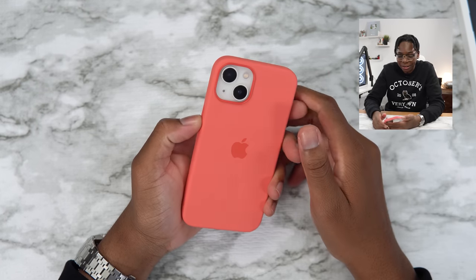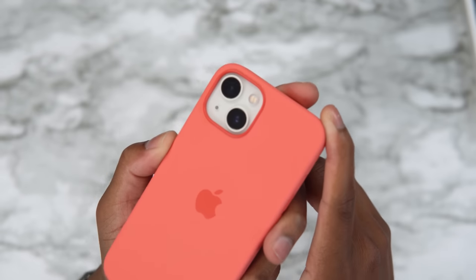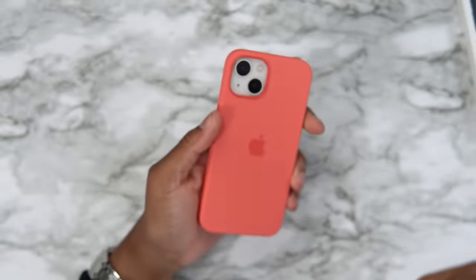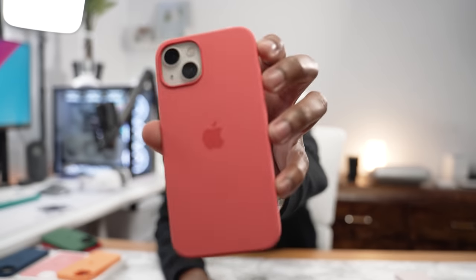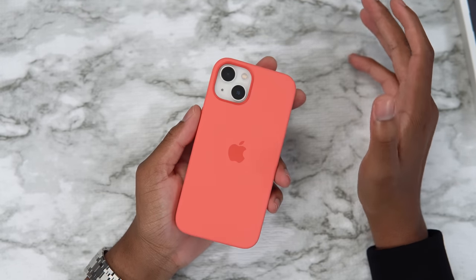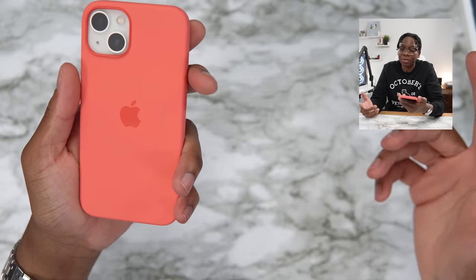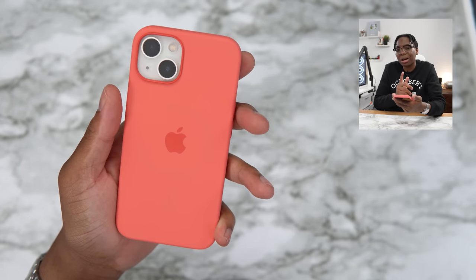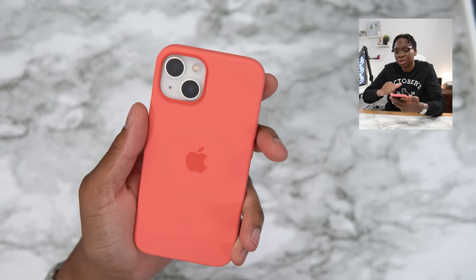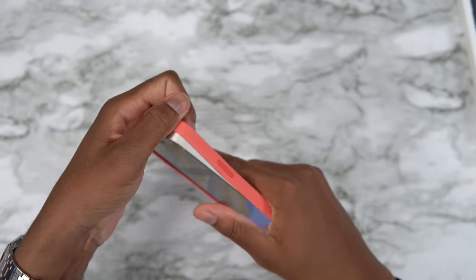Now let's take a look at pink pomelo. This pink pomelo is heating — this is clean. I said the green one was clean but this one is even cleaner in terms of aesthetics. This one looks crazy good. The ladies are gonna love this color combo. If your girl has a starlight iPhone 13, cop her the pink pomelo — trust me, she's gonna love it. This one looks amazing.